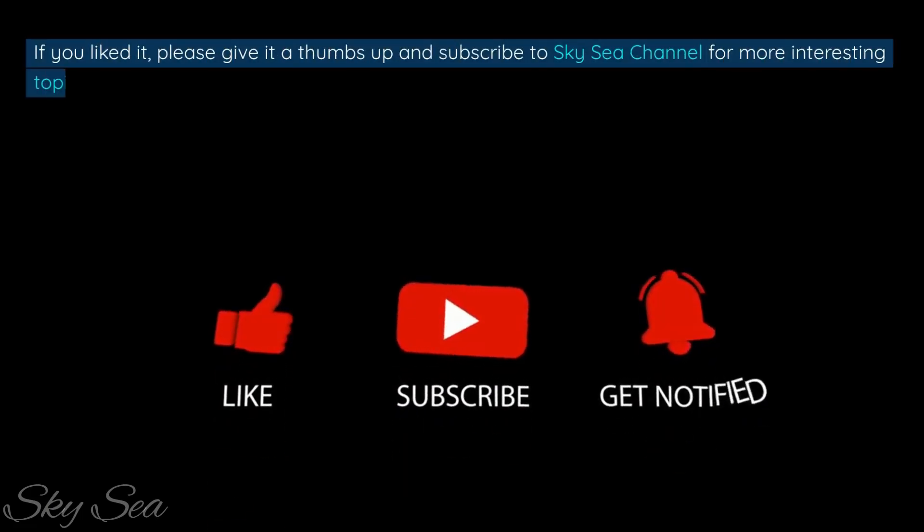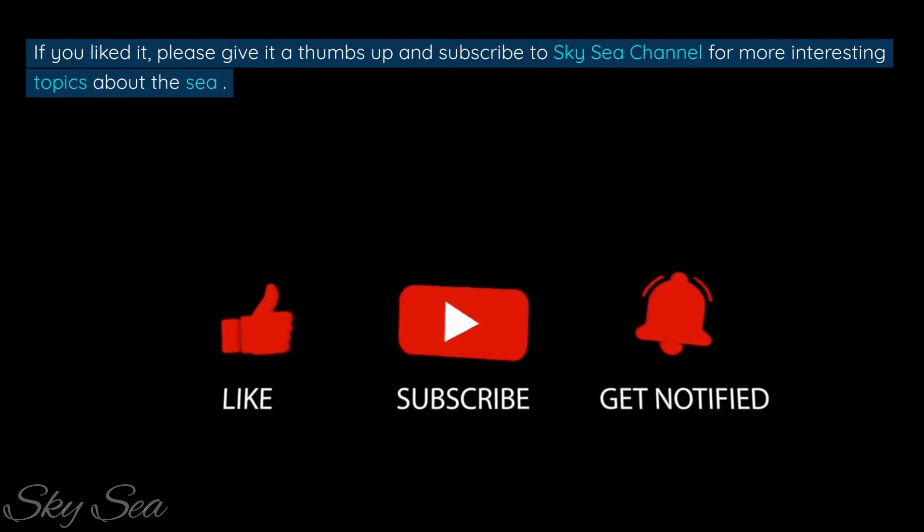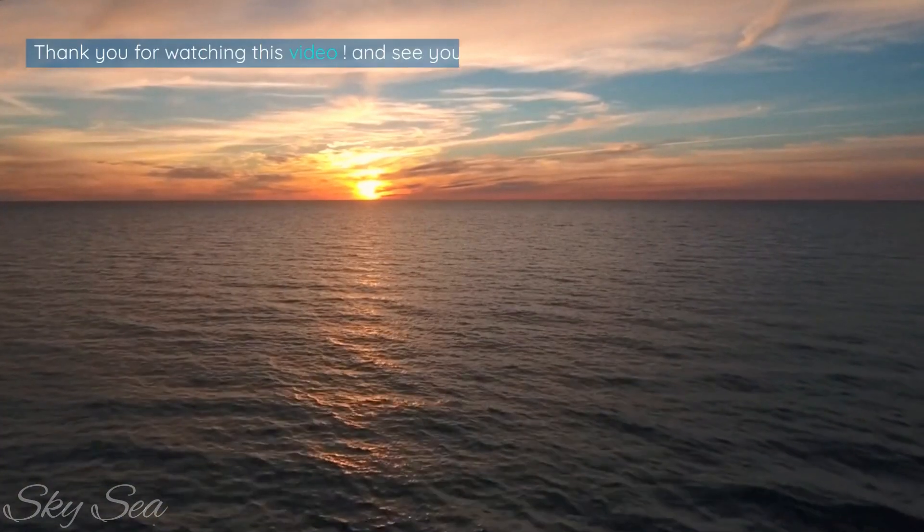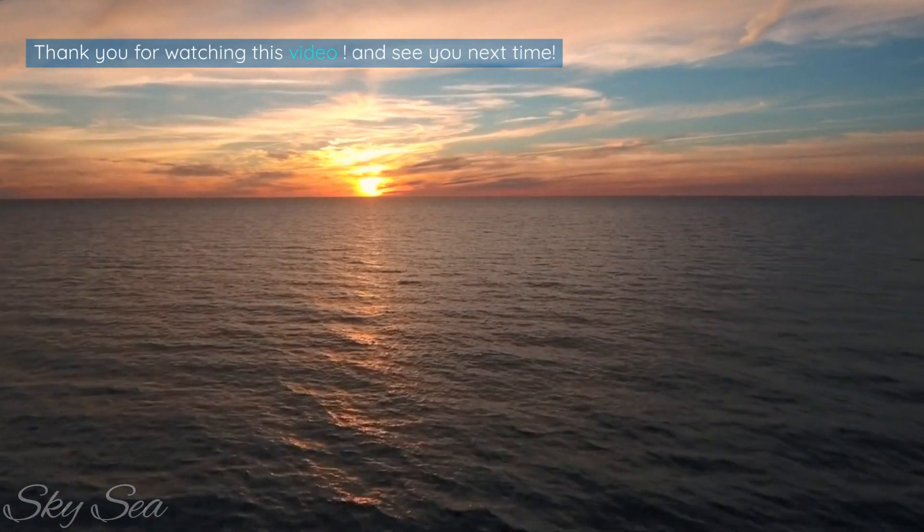If you liked it, please give it a thumbs up and subscribe to the SkySea channel for more interesting topics about the sea. Thank you for watching, and see you next time.